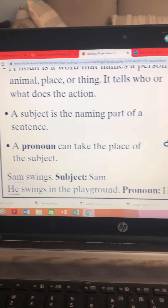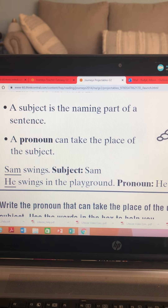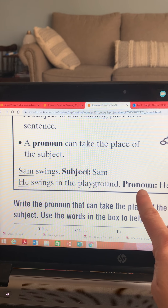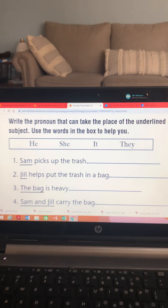So we say Sam swings. The subject is Sam — he's the noun. And he swings in the playground. The pronoun, that's what we're learning, is the word he. Let's see if we can do some of these together.